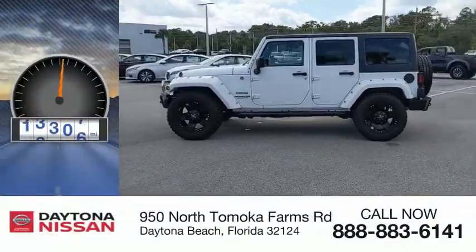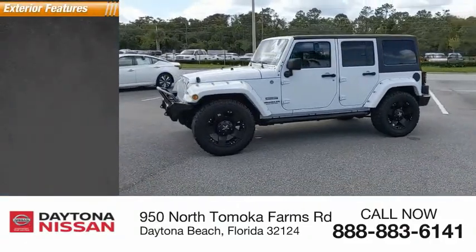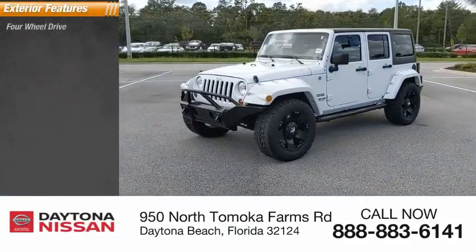This vehicle has less than 30,000 miles. Here are some of this vehicle's great options: four-wheel drive,